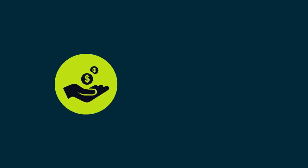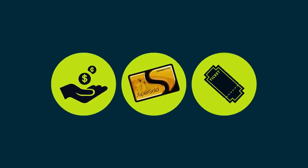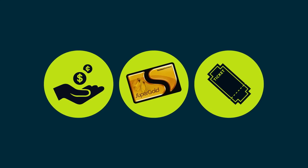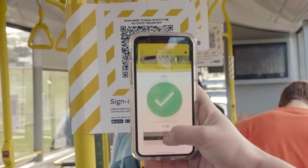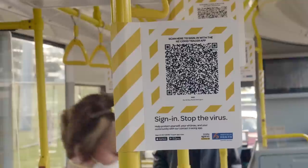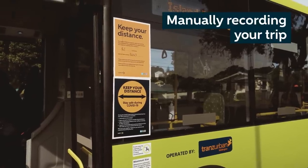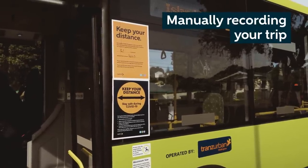If you're paying by cash or using a super gold card or monthly pass on our train network, we encourage you to download the NZ COVID Tracer app, which now records manual entries. Alternatively, you can take a photo of the orange capacity poster by the doors.